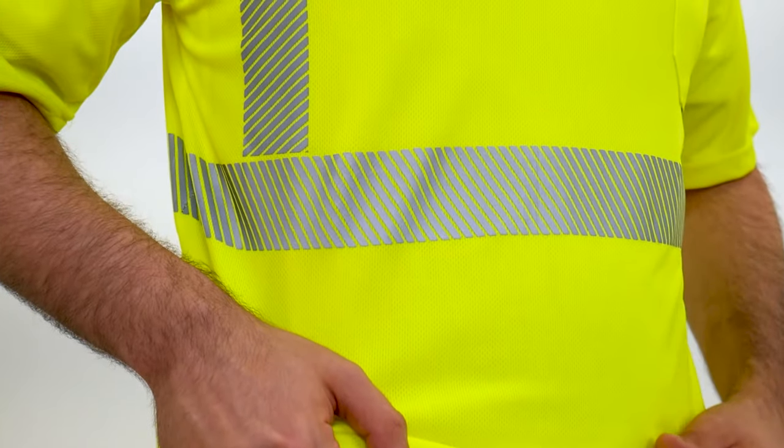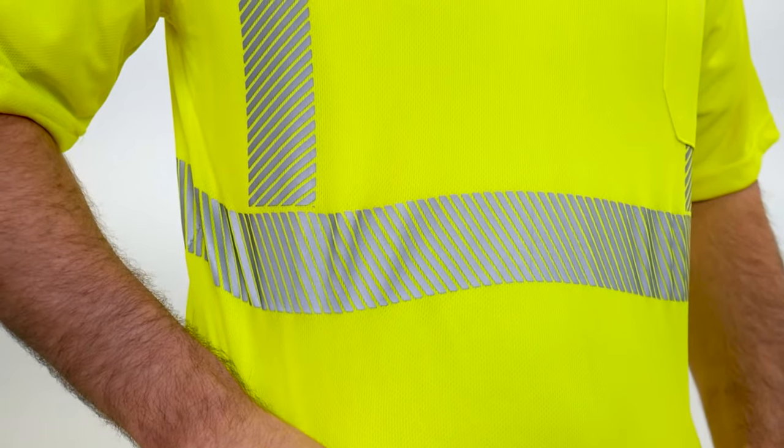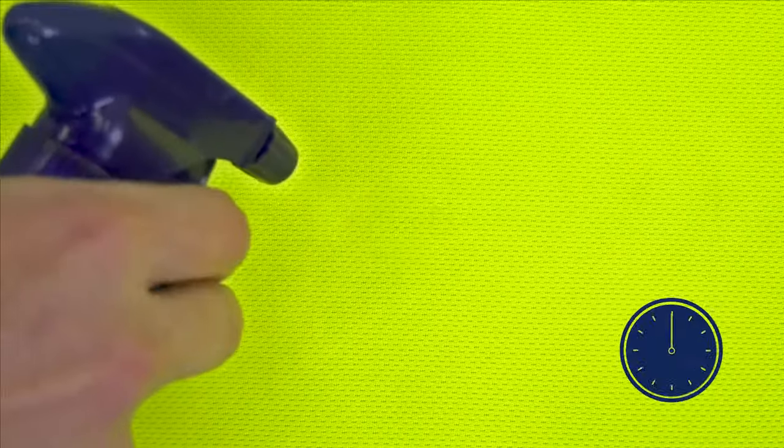Their segmented reflective tapes are designed to stretch and conform to your movements for a more comfortable and flexible fit. This bird's eye wicking fabric maintains maximum airflow and rapid evaporation, keeping you cool and dry on a hot working day.